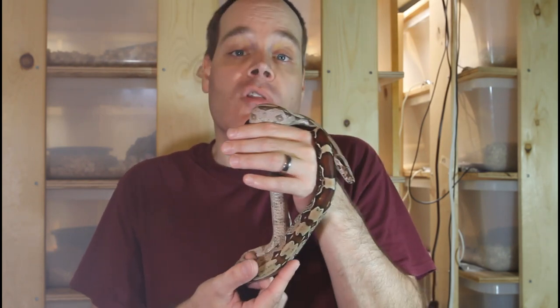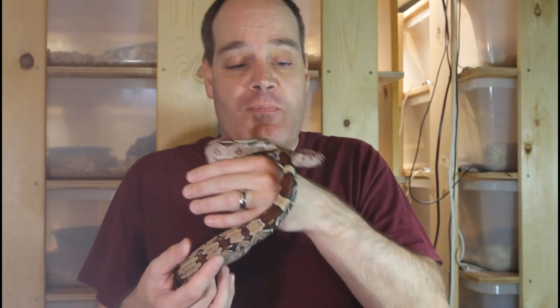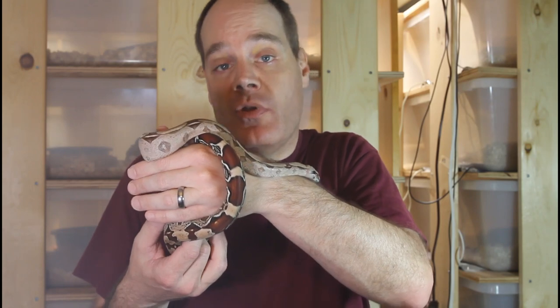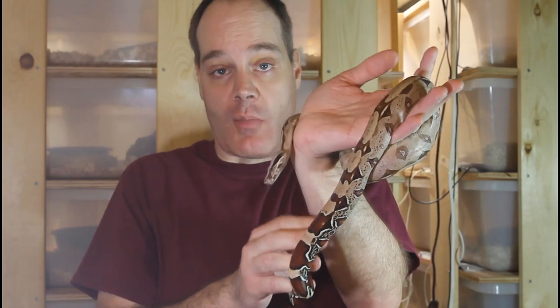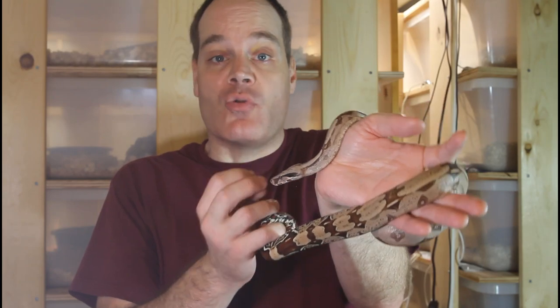As I mentioned, I have one pairing this year of Surinames and I'm keeping my fingers crossed for a litter later this year — it's actually from that first male that I showed you. I hope to produce these animals again, so if you've been interested in possibly acquiring one, please stay tuned for future videos updating my breeding progress. As always, if you have any questions or comments feel free to reach out to me. Thanks for watching, and enjoy your boas.